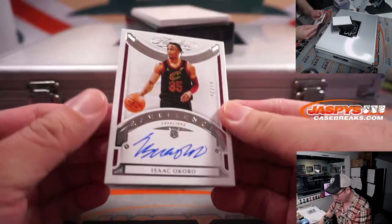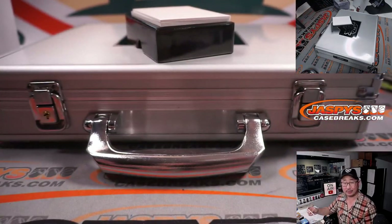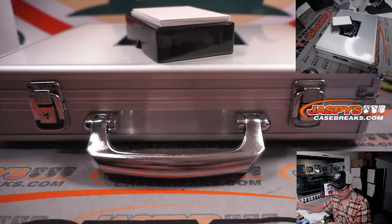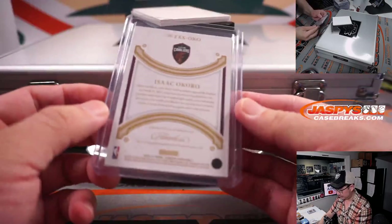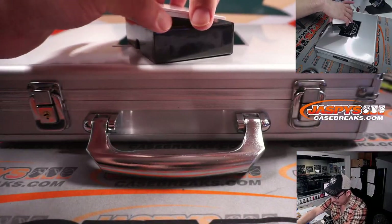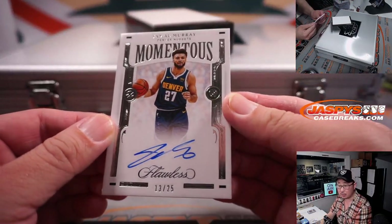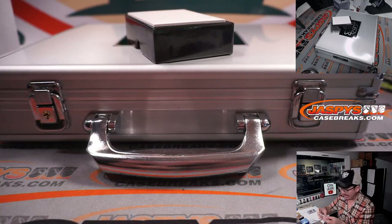And we have 1 out of 25, Isaac Okoro Excellence autograph — for Gretchen, Cleveland. And the last one here is nice: Jamal Murray, 13 out of 25 for Denver. That will be for Thomas Brooks and the Denver Nuggets.